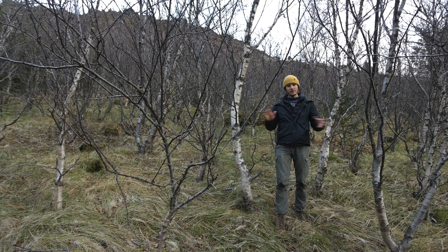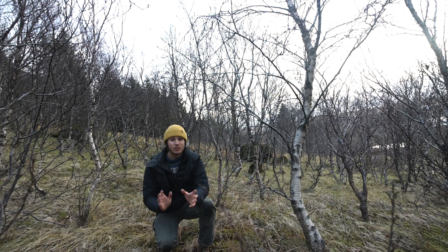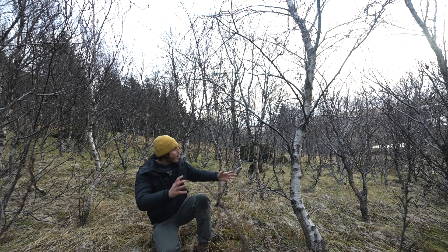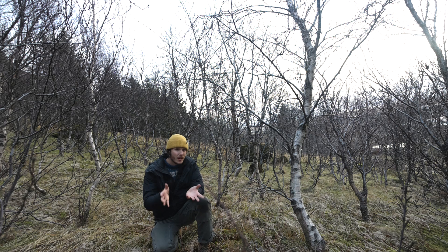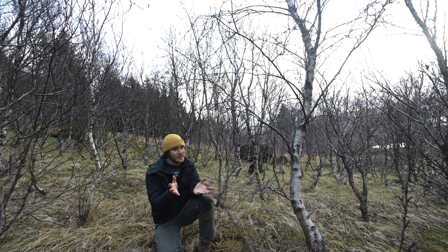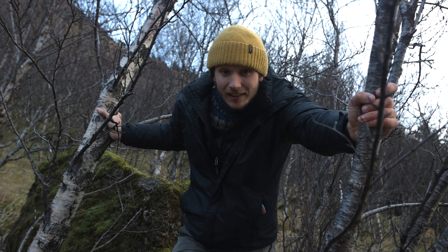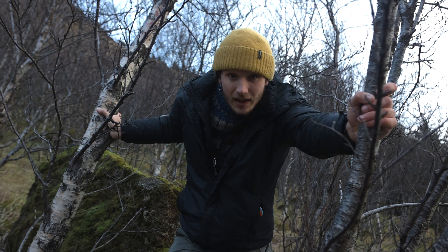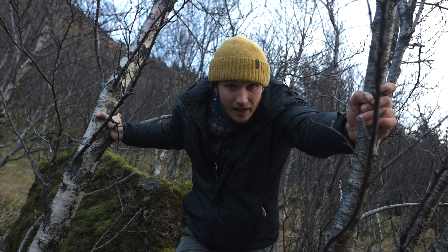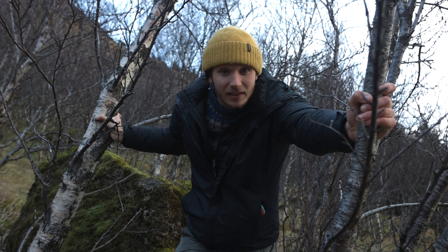Before the settlers came and wiped out all the trees, downy birch forests would have made up all of Iceland. The only problem is they don't have great characteristics for human industry — they're kind of small and crooked and twisted, which doesn't make them very good for lumber. Also they're pretty slow growing, which doesn't make them very good for sequestering a lot of carbon by 2040. So most of the trees being planted in Iceland are actually exotic species: the Siberian larch, the Sitka spruce, the lodgepole pine, the black cottonwood. None of these have ever lived in Iceland before.